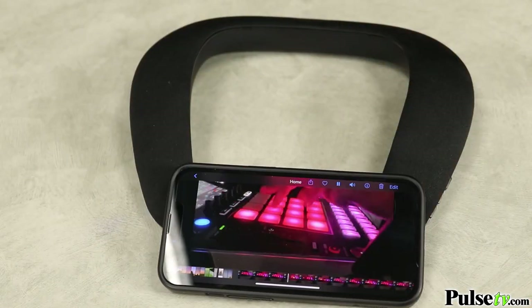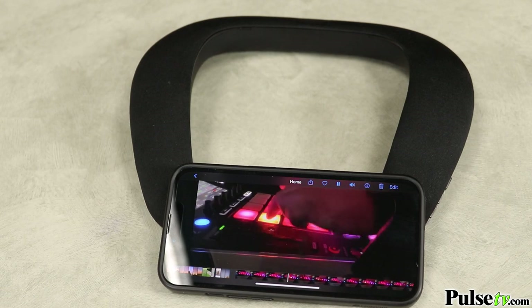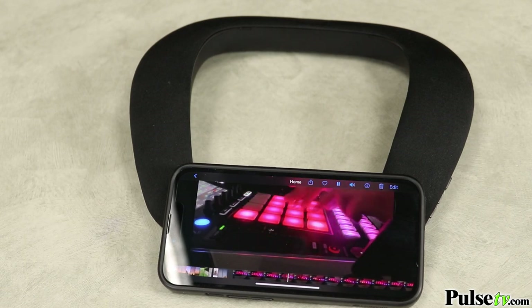If you listen to a lot of audio from your devices, you gotta try this personal surround sound experience. Plus we have an amazing deal on the site, so head on over there and grab yours today.